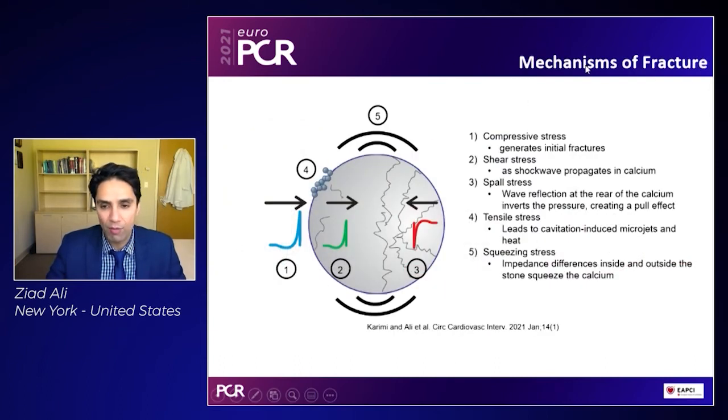There are many mechanisms by which intravascular lithotripsy creates fractures. The most predominant one is actually the compressive stress, which is released as the shockwave expands and collapses and releases the energy, which squeezes the stone or squeezes the calcium. Subsequently, the shear stress goes through the calcium as it propagates and creates small jets, which actually lead to further fracture. Spall stress, which is the reflection at the end of the calcium, is a wave reflection that pulls the calcium in. Finally, there's tensile stress, which leads to cavitation, which causes microjets — sudden bursts of these jets — which cause small microfractures.